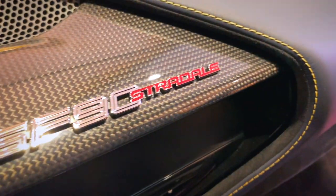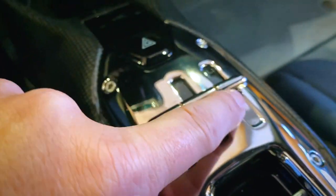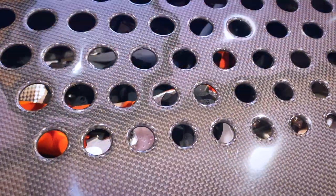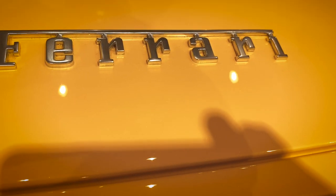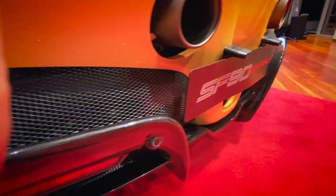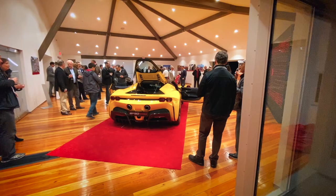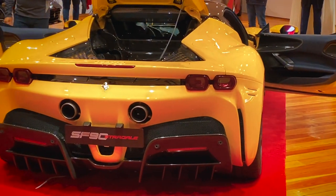For reference, the LaFerrari is a limited-edition hybrid Ferrari hypercar producing 963 brake horsepower for 3,494 pounds. The SF90 Stradale will definitely be faster on track. It's a nice looking car, but I have to admit that visually it does not produce the same emotion as a LaFerrari — it's more like an F8 Tributo on steroids, and I regret that.